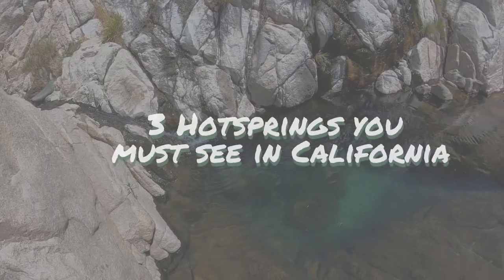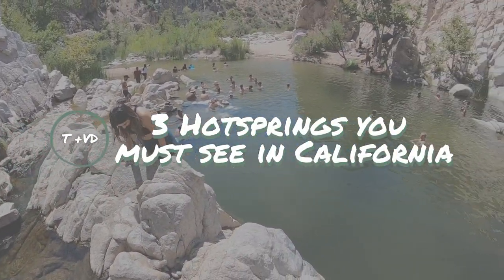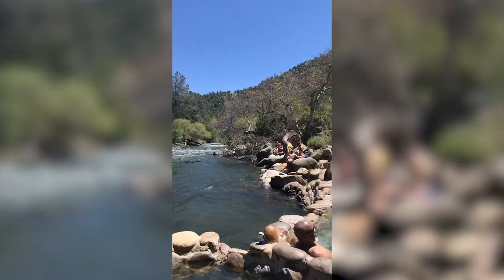Hey, what's up guys, it's Trees and Vitamin D, and today we're going to show you guys three must-see hot springs in California. These are three of our favorites so far, and the last one you've got to stay tuned for because that's definitely my favorite.